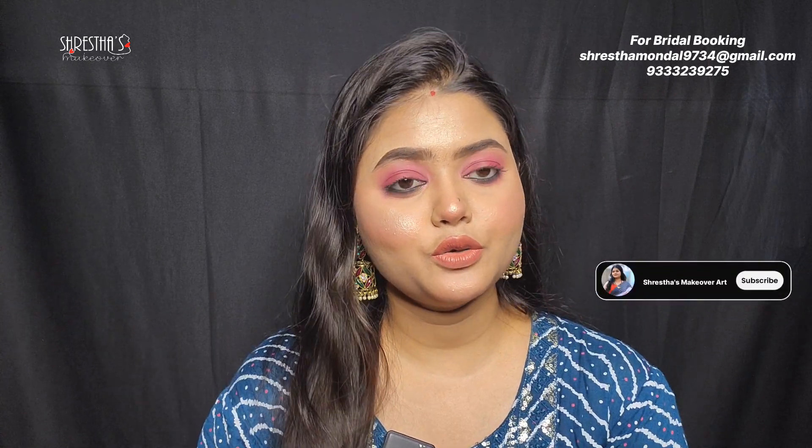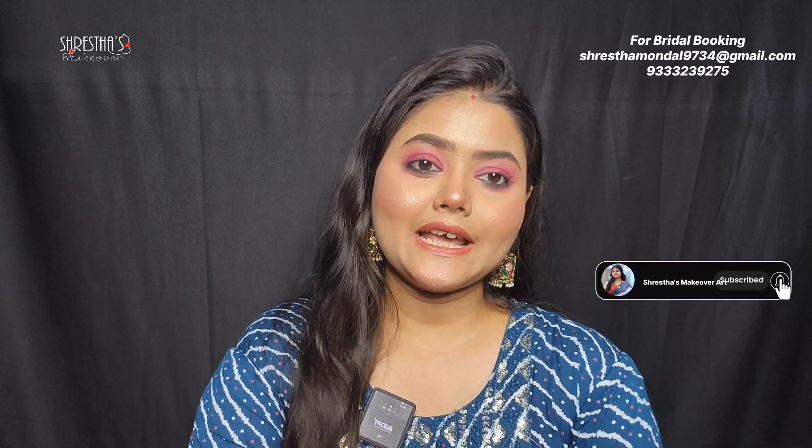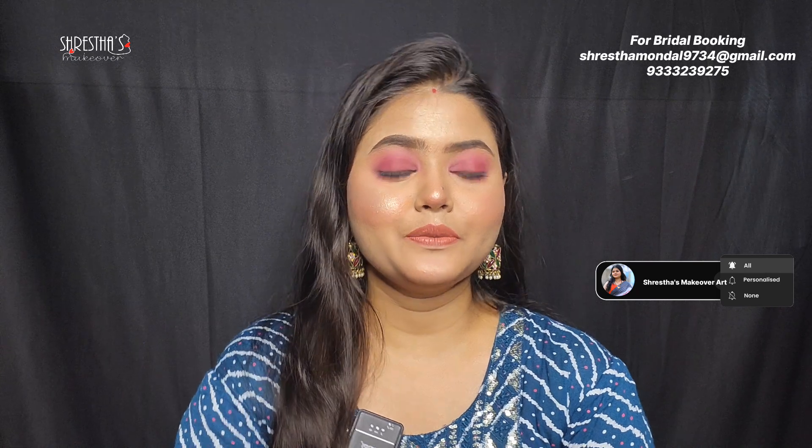So guys, those are the top 5 toners and hopefully they'll be helpful to you. You have some very good toner options for the summer season. You can use any of these toners — no problem at all. For more videos, please subscribe to my channel, and do like, share, and comment. Thank you so much for watching, guys. Bye!